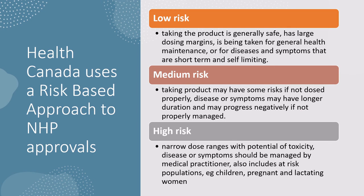Medium risk is where you start to have dosing issues or longer-duration diseases — think arthritis or diabetes, where improper management could create additional risk. High risk involves a potential risk of toxicity or diseases that should be overseen by medical practitioners. High-risk populations include children, pregnant and lactating women, and the elderly — if you're targeting these populations, your burden of evidence for risk increases significantly.